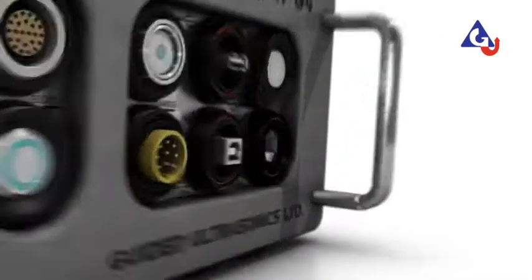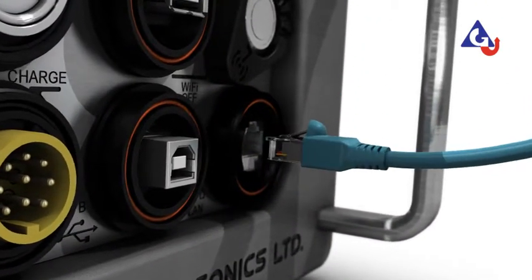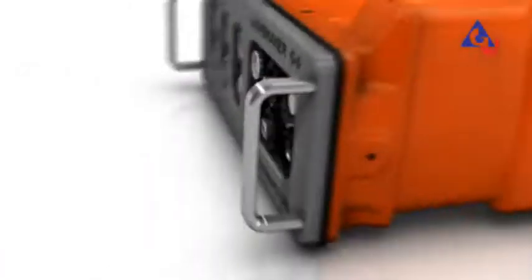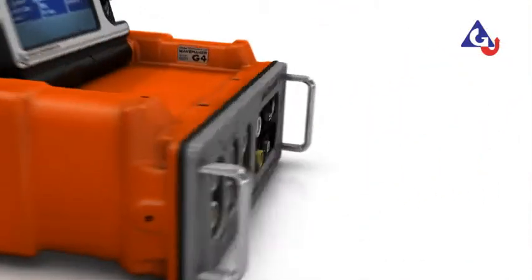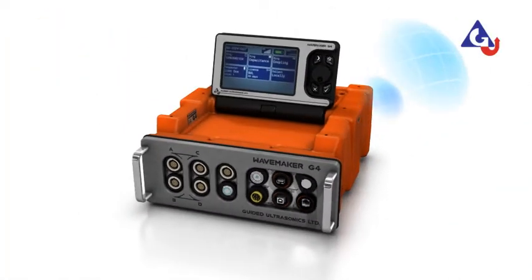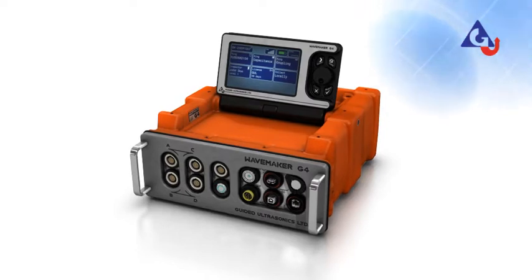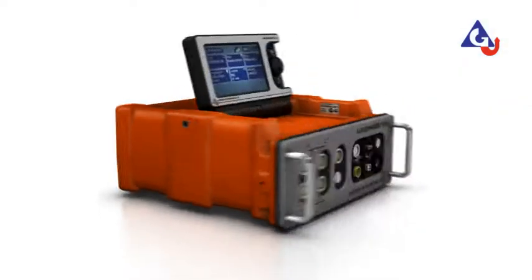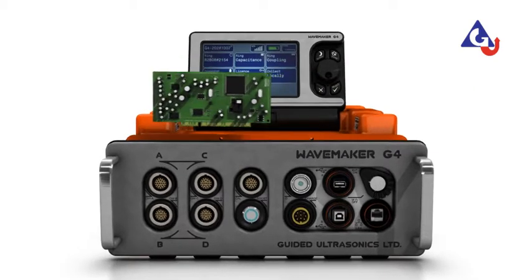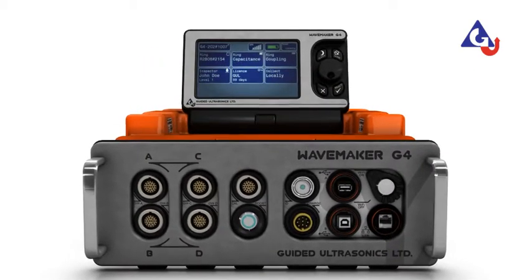Ethernet communication enables faster data transfer and advanced network connectivity. Optional wireless communication with your computer offers additional inspection flexibility. The system can be upgraded by inserting medium and high frequency boards, expanding its inspection capabilities and application range.